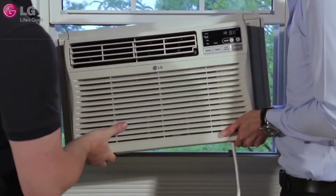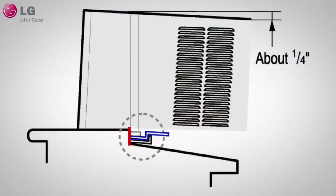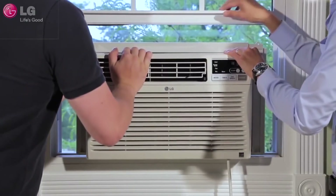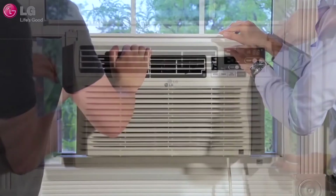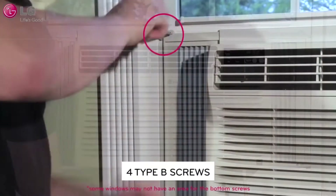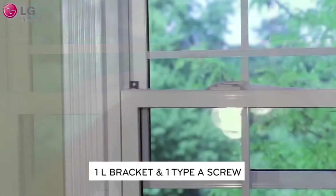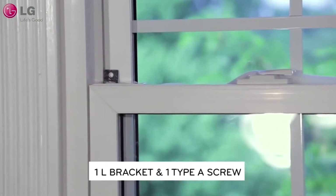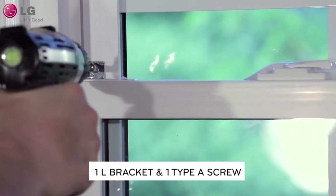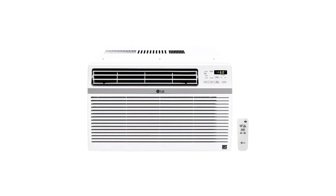This product is ENERGY STAR certified, meaning it meets the high standards of the ENERGY STAR program. By using energy-efficient technologies, it gives patrons savings on their electricity. It also automatically restarts after a power failure. This air conditioner can cool rooms of up to 450 square feet, making it ideal for medium-sized rooms.